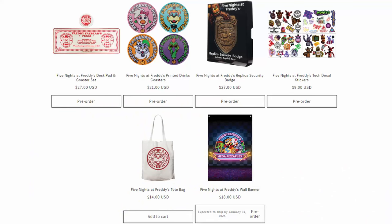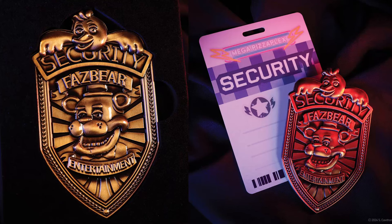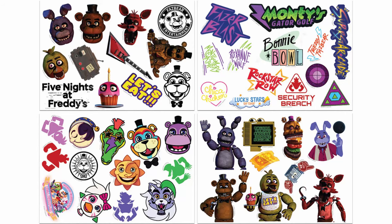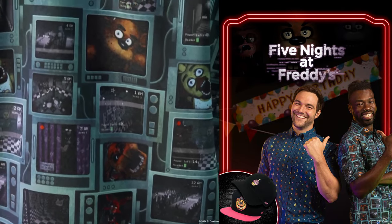To kick off today's FNAF news video, let's talk about two brand new companies that have just acquired the FNAF license. The first company is Fanatic, and they've already got a couple of products up for pre-order: some Freddy Fazbear Pizza and Mega Pizza Plex coasters, a replica security badge, some decal stickers, a tote bag, as well as a Mega Pizza Plex wallpaper. The second company is Roosevelt's.